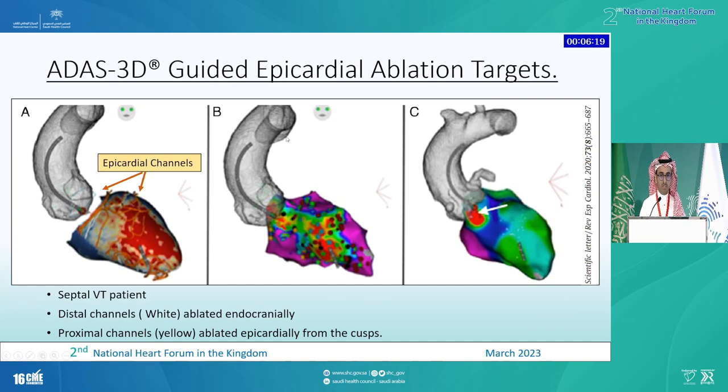Here is another case where a patient has septal ventricular tachycardia. They did the MRI reconstruction and it proposed some epicardial channels in yellow and endocardial channels in white. They did endocardial ablation for the channels at the distal aspect of the LV, but could not ablate in the endocardium just below the valve because that would put the patient at risk of heart block. To target the epicardial aspect, they went through the cusp and ablated the epicardial aspect of the septum through the cusp, and the VT was non-inducible. This minimized the risk of pacing need and avoided the epicardial puncture.